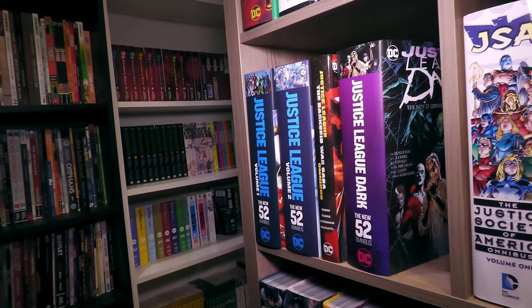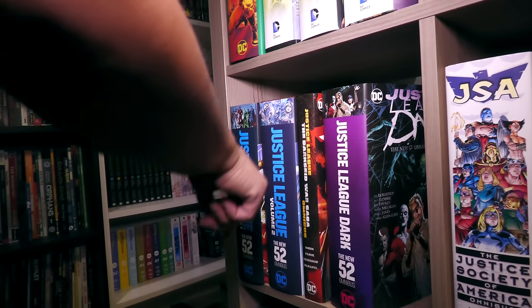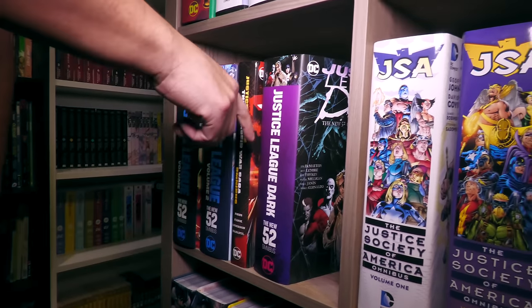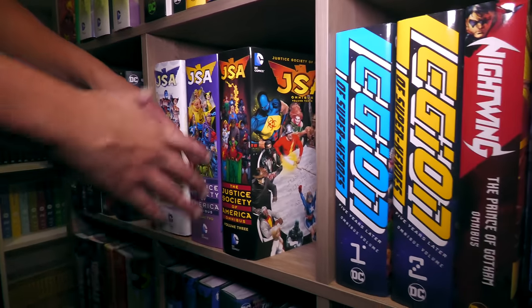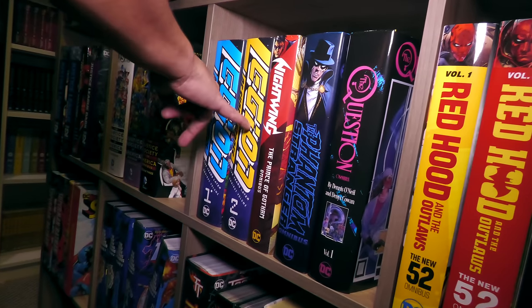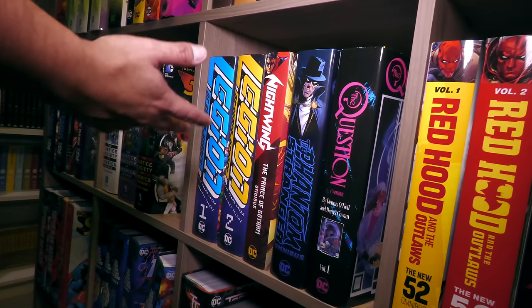That Justice League Dark won't be alone much longer — there'll be an Omnibus. I don't know why I kept this — it's all included in Volume 2 of Justice League New 52. JSA — my favorite Geoff Johns. This is the book I was talking about, Legion of Super-Heroes. I'm surprised they actually collected all of it in two Omnibus volumes — that's nuts.